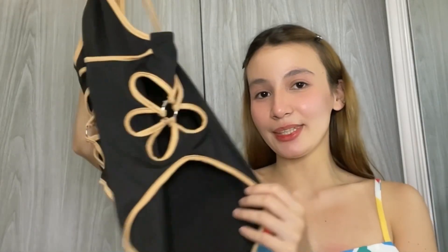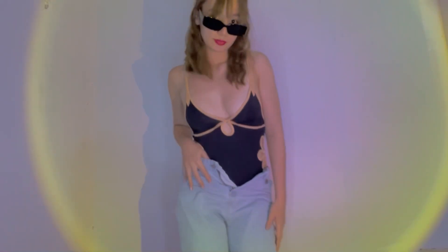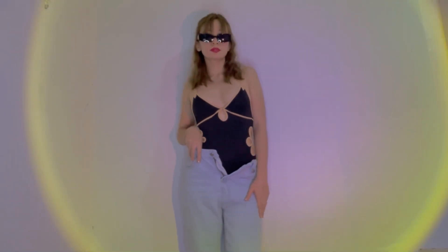Next naman is this weaning black and brown bodysuit. This is actually one of my legit fav tops from Shopee. Just look at the flower details in both sides — ang ganda niya and body hugging yung fit niya.